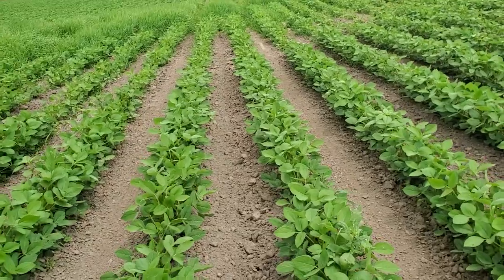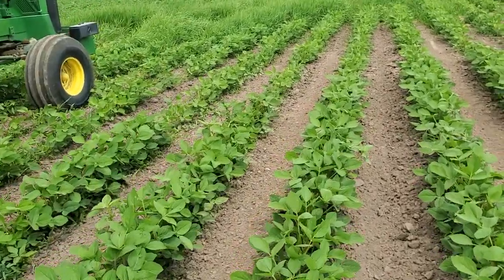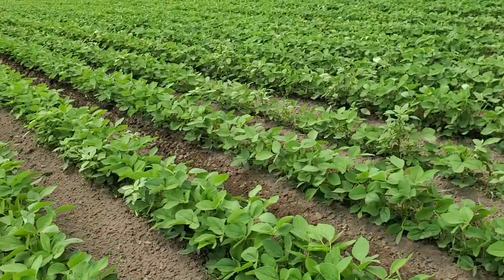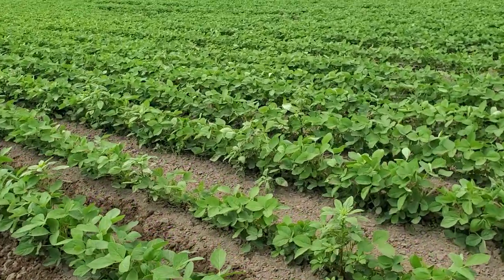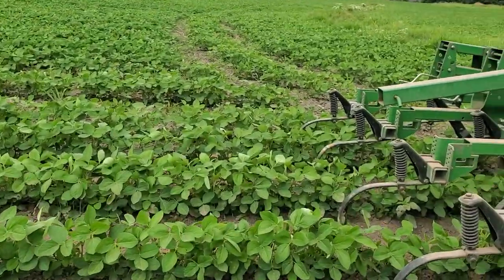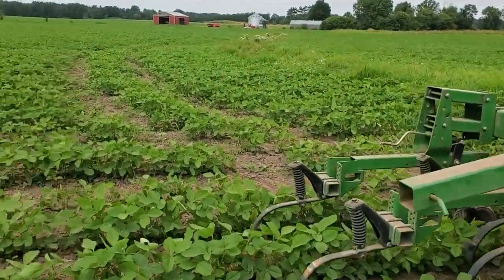It's kind of one of these — it looks good now, but I know once the weeds take over and they get above the canopy, there's nothing I can do about it at this point. I'll just combine the beans. I'm just happy the beans came up. It was such a wet spring.